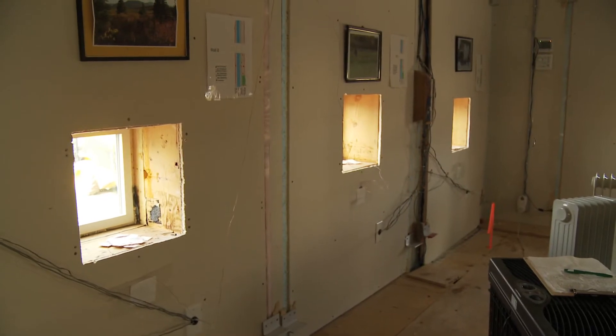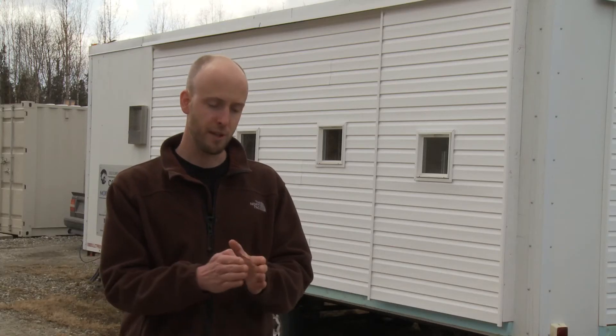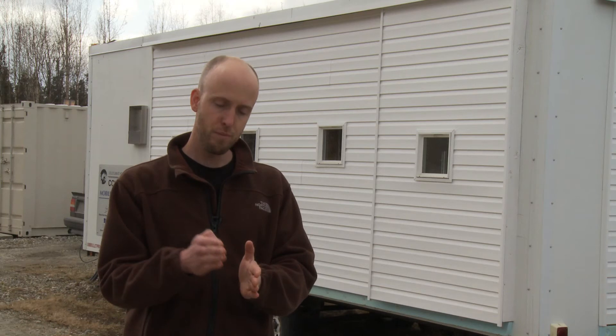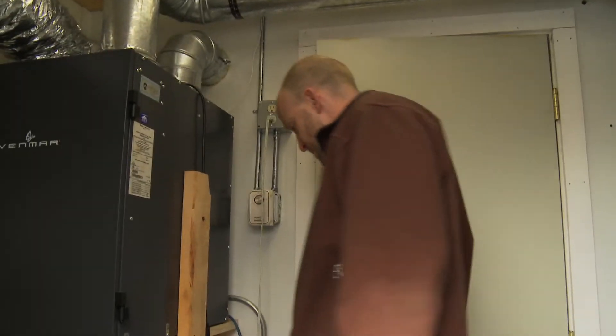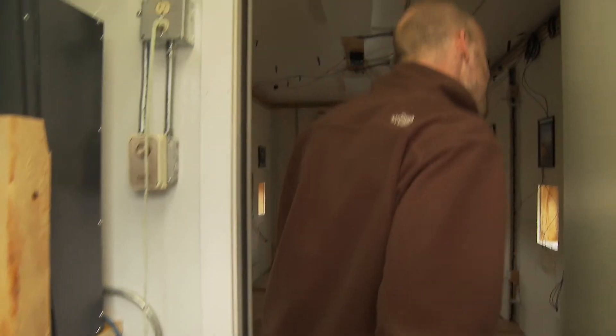In terms of simulated wall sections in this lab, this setup we have now ranges from no exterior insulation — which is a pretty common thing for a lot of homes in Fairbanks — to a little bit, to a medium amount, to a whole lot. Because we vary that amount, we're able to understand a lot better what might be happening in homes where people don't follow best practices.